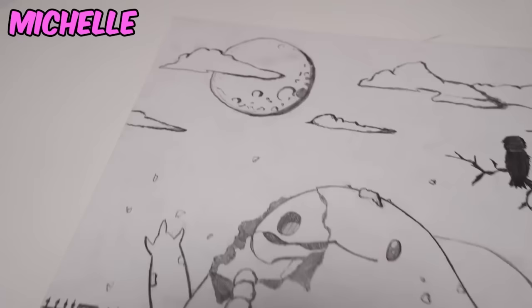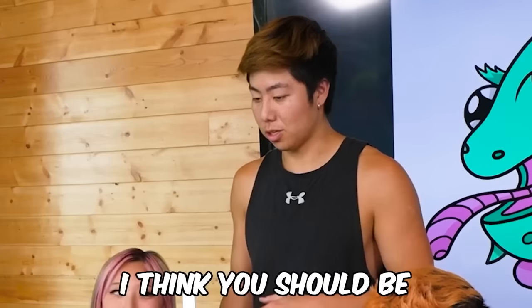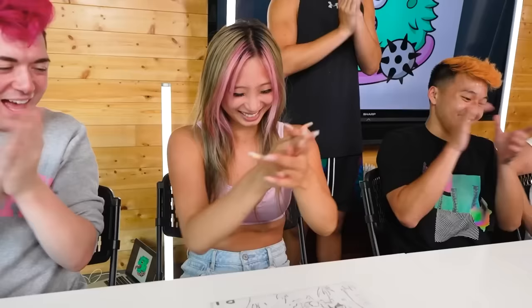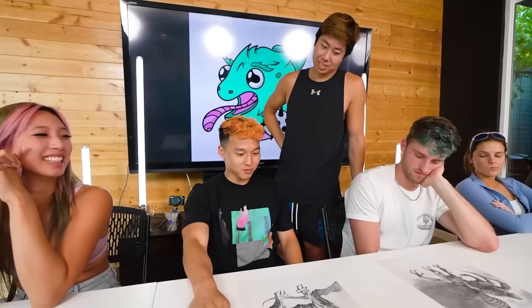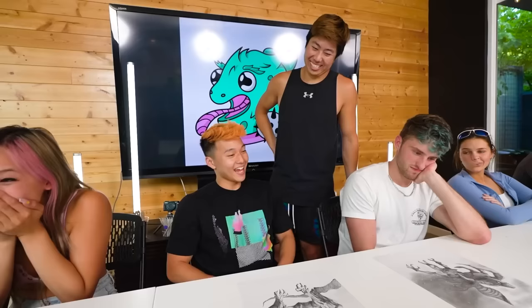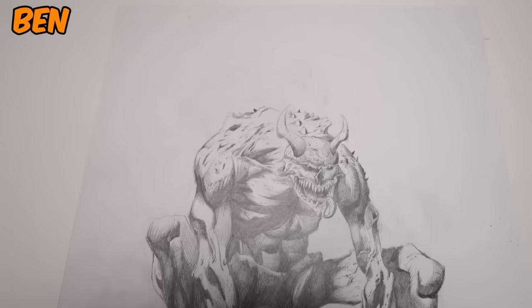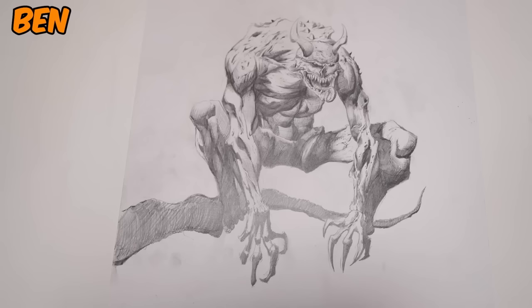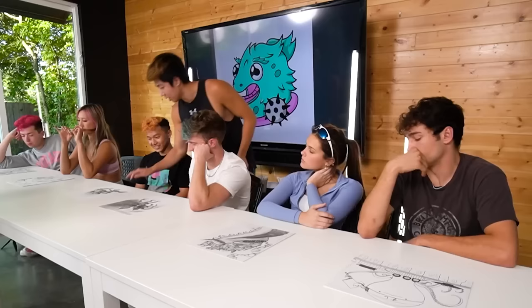Ben, tell me about your piece. I made a little demon character on top of a tree branch. I think I helped Michelle a little too much and I did Mackenzie's push-ups, so there was a lot of lost time. It does look a little incomplete — but it's not a bad piece. The face looks really cool.